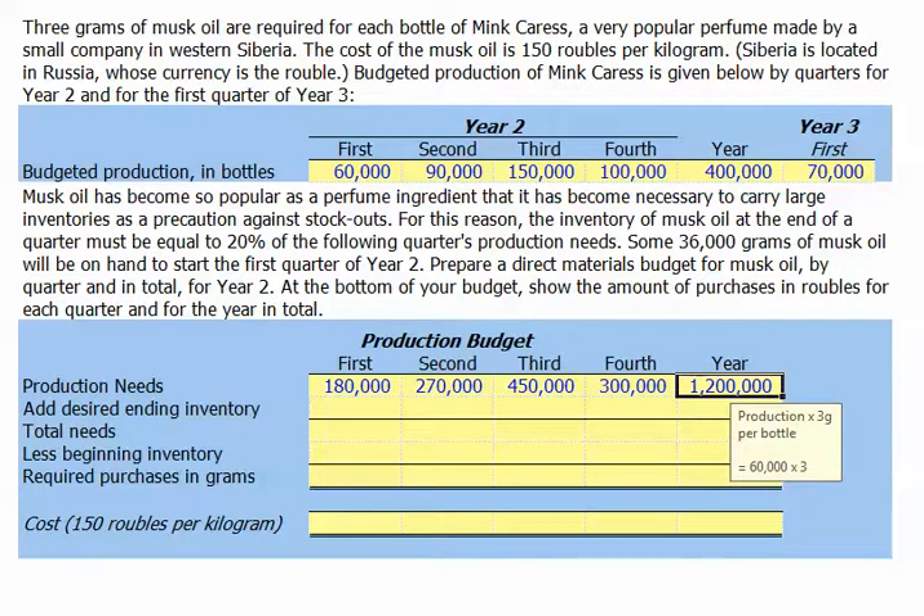We're told that some 36,000 grams of musk oil are on hand at the start of the second year. We're asked to prepare a direct materials budget for musk oil for each quarter and in total for the year, and also calculate the amount of our purchases in rubles.